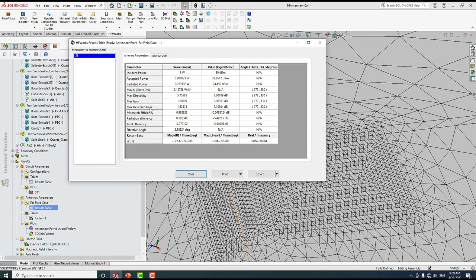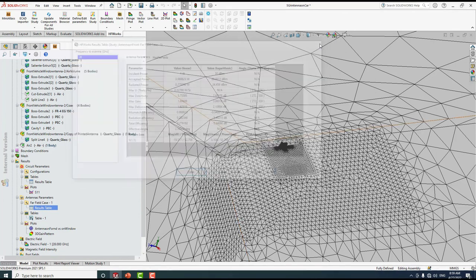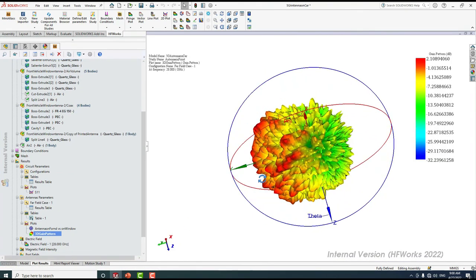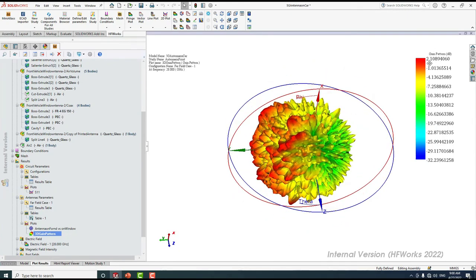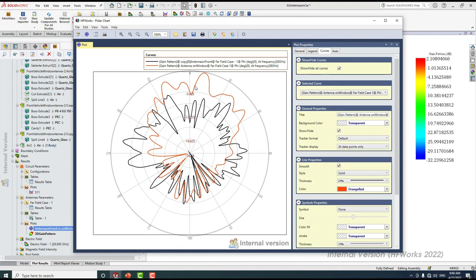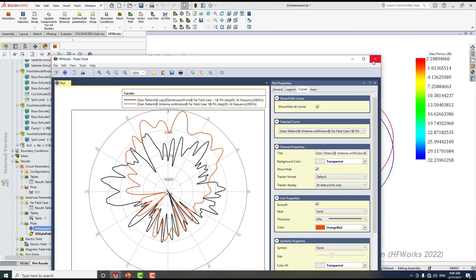From the results table, the antenna on the windshield has a gain of 2 dB — reduced from 4 dB on the front door glass — and a total efficiency of almost 28 percent. We can see directivity, gain, mismatch efficiency, radiation efficiency, and total efficiency, and results can be printed or exported. The 3D gain pattern confirms a gain of 2 dB. From the 2D radiation pattern, we can clearly see that the antenna on the front door glass has better gain compared to the antenna on the windshield.